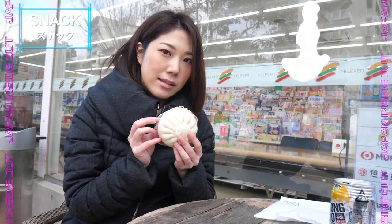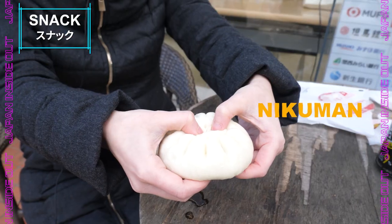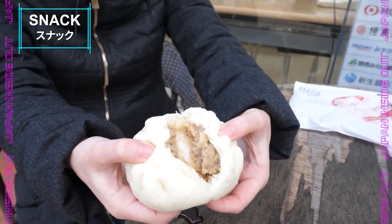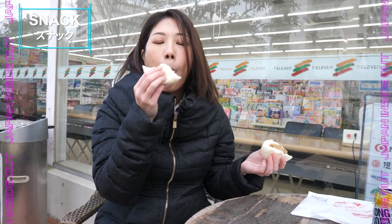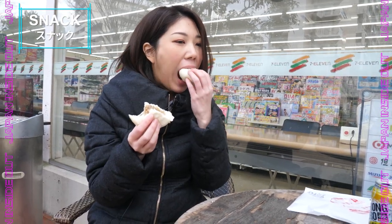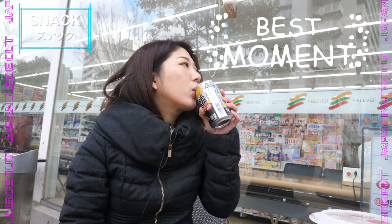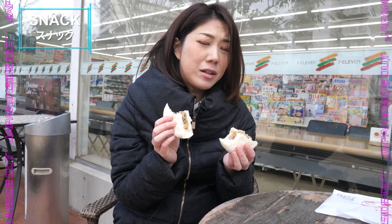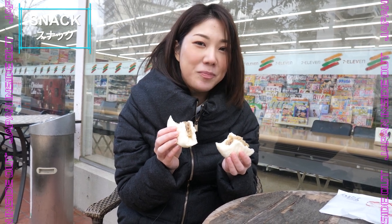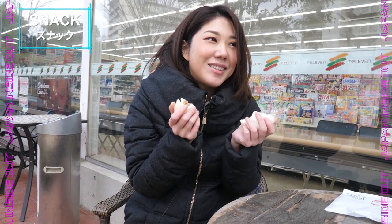The next is Chinese pork dumplings. It tastes exactly as it looks — really juicy pork inside. It's really warm and really good for this kind of cold weather.